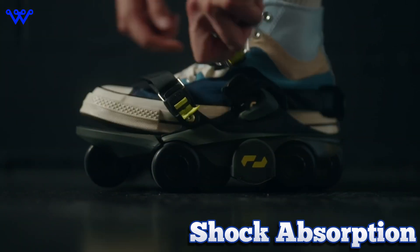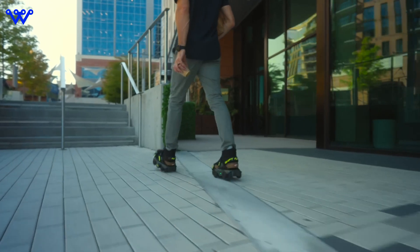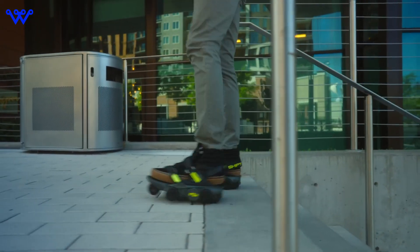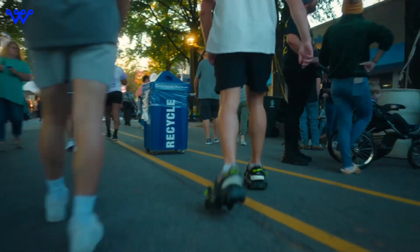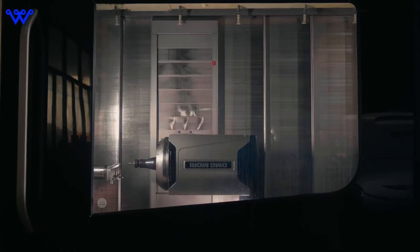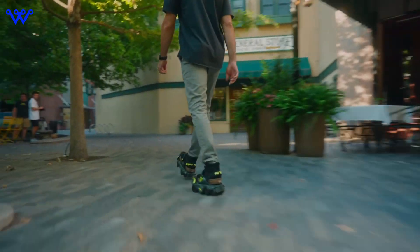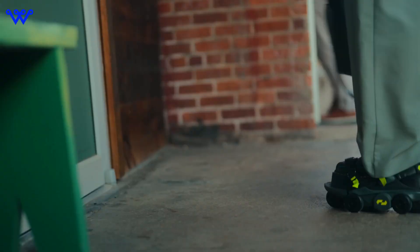And let's not forget about shock absorption. Repetitive strain injuries are a thing of the past with the Moonwalkers X, thanks to improved shock absorption technology. Say goodbye to sore feet and hello to all-day comfort. But perhaps the most exciting aspect of the Moonwalkers X is their redesigned framework. Shift Robotics has emphasized modularity and customization, allowing users to tailor their robo-shoes to fit their individual needs and preferences. Whether you're looking to add extra features or swap out components, the Moonwalkers X are designed to adapt and evolve with you. It's innovation at its finest, giving users the freedom to personalize their footwear like never before.